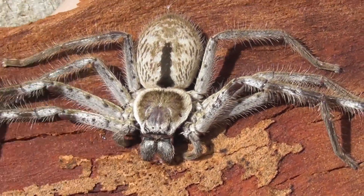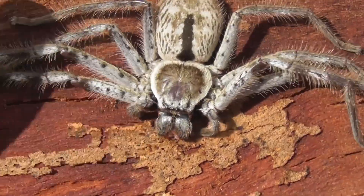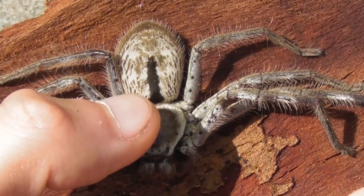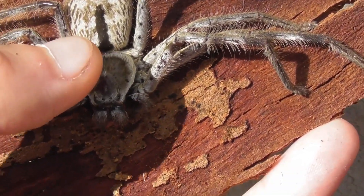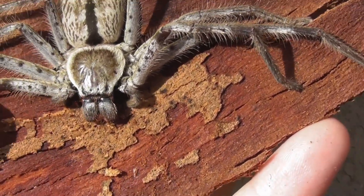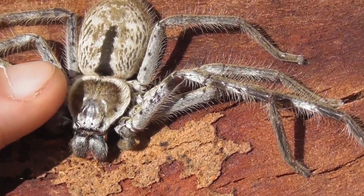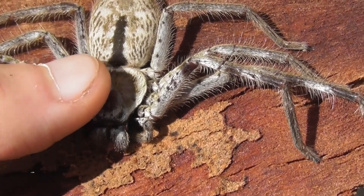Holconia imanis is one of the more common huntsmen that you'll find in this area, and it's also one of the biggest in the country. One of the characteristic features of this species is this thick black stripe that runs part way down the dorsal surface of the opisthosoma, which is essentially just a fancy term for abdomen. That's a good girl.